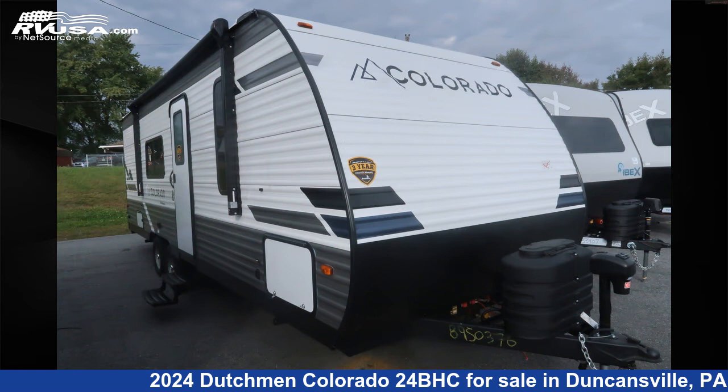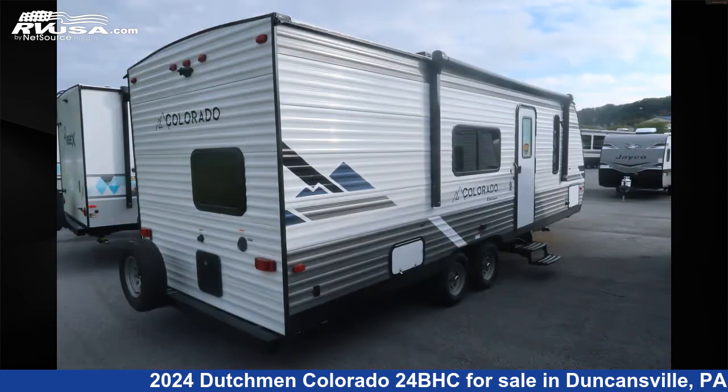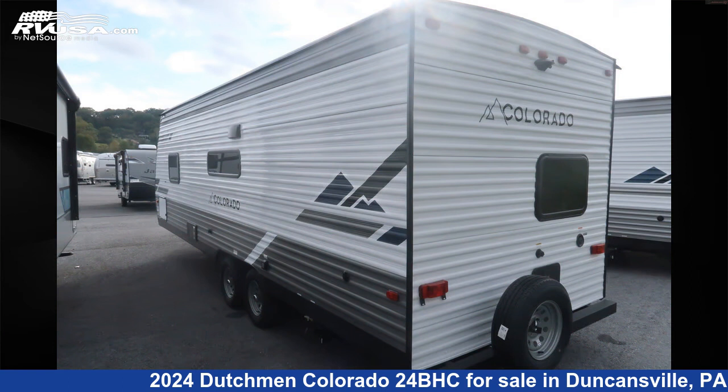This new Dutchman is 28 feet 8 inches in length and features sleeps 10, leveling jacks, LP detector, air conditioning, smoke detector, spare tire kit, and microwave and oven.